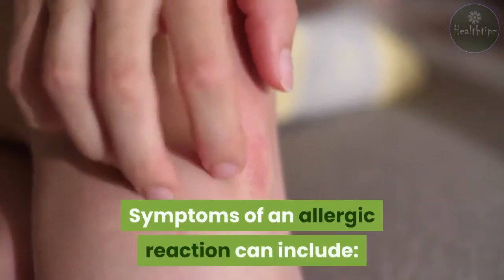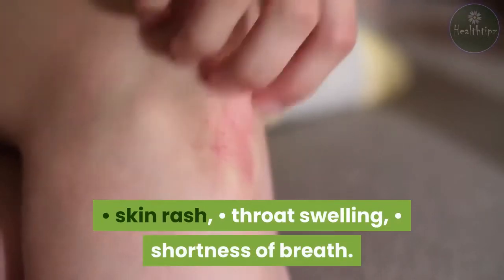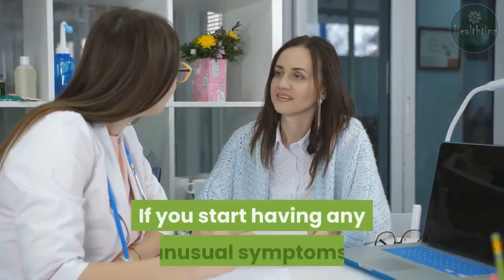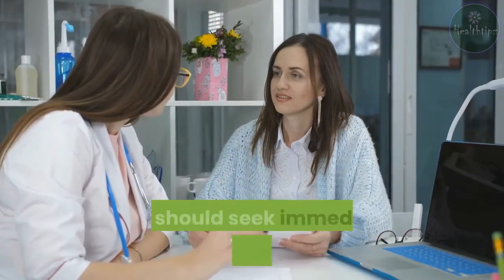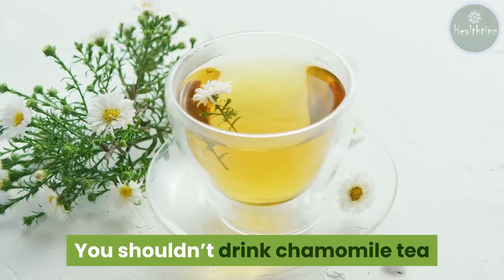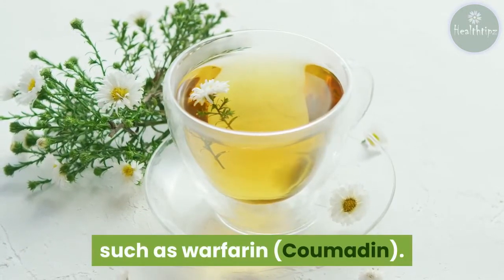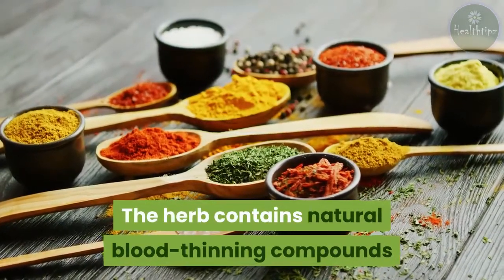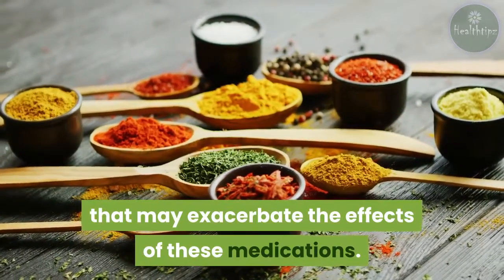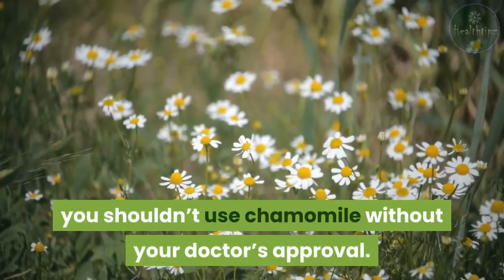Symptoms of an allergic reaction can include skin rash, throat swelling, and shortness of breath. In extreme cases, anaphylaxis may occur. If you start having any unusual symptoms, you should seek immediate medical attention. You shouldn't drink chamomile tea if you're taking anticoagulant medications such as warfarin or coumadin, as the herb contains natural blood thinning compounds that may exacerbate the effects of these medications. If you're pregnant or breastfeeding, you shouldn't use chamomile without your doctor's approval.